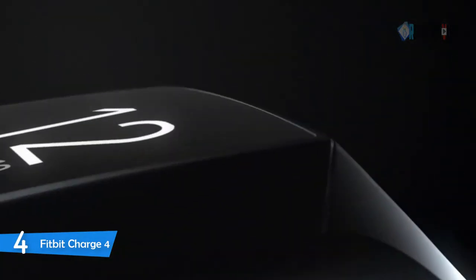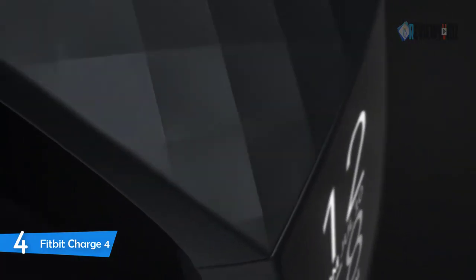Number four: Fitbit Charge 4 Fitness Tracker. With the Fitbit Charge 4, you can get a 90-day free trial of Fitbit Premium to help you stay active, sleep well, and manage stress.